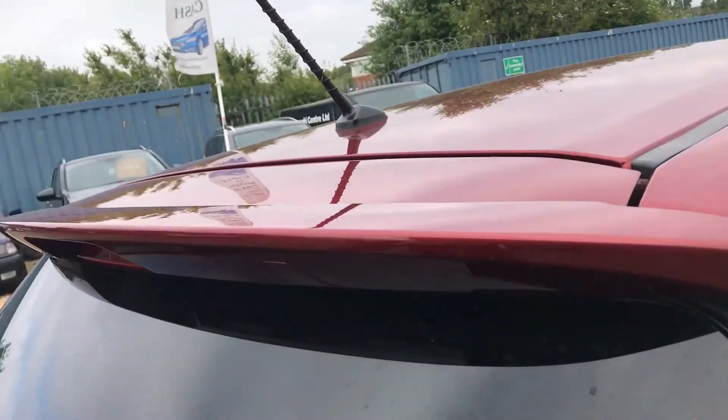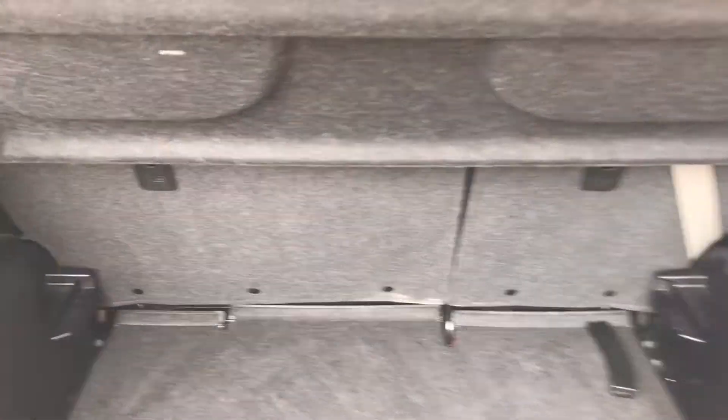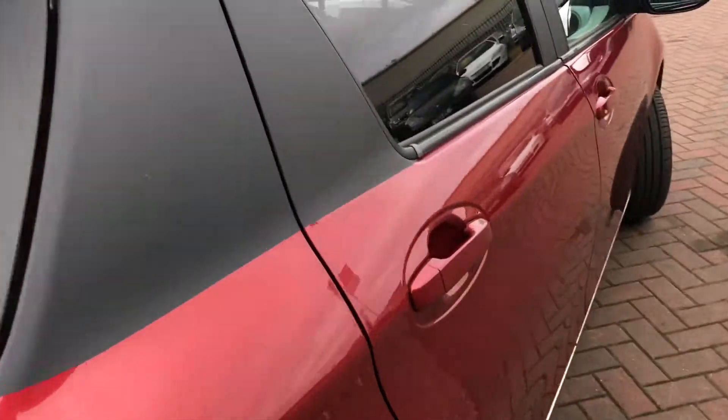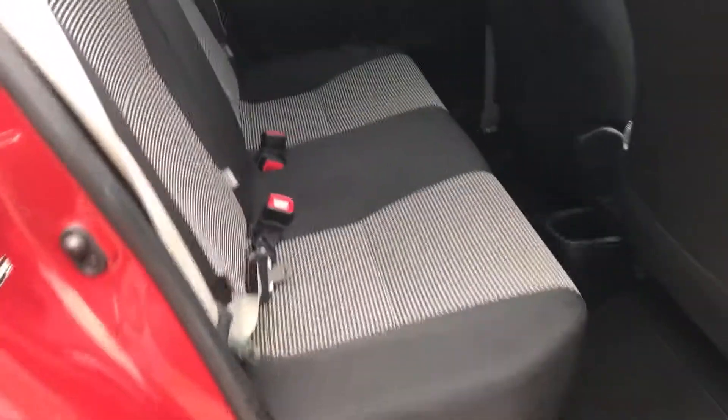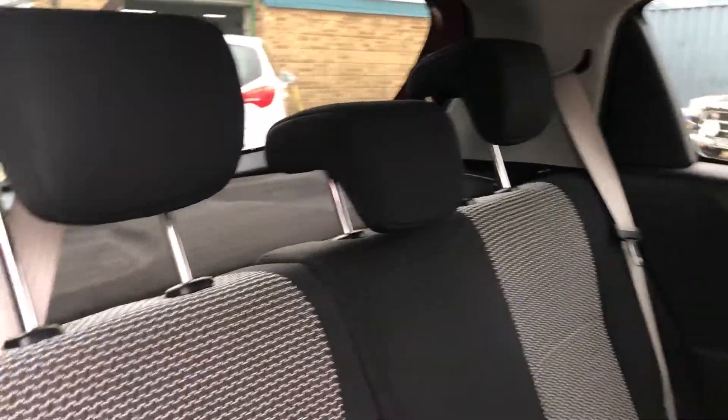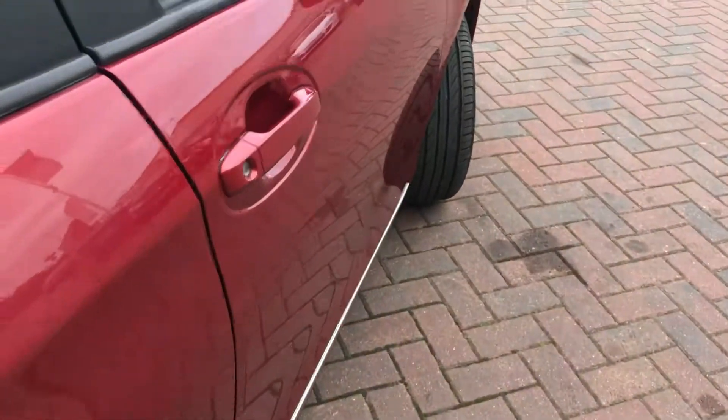It has 60/40 split rear folding seats. There's no spare wheel — instead you've got extra storage under the boot floor. It's a five-seater with three seats in the back, three head restraints, three seat belts, Isofix in two of the rear seats, and storage pockets in the back of the passenger seat. It also has rear electric windows and remote central locking.